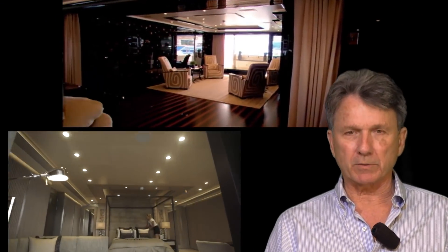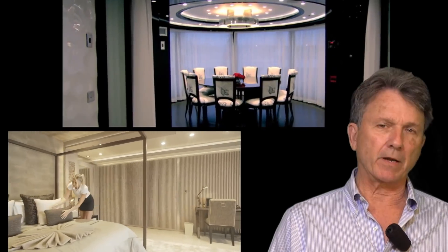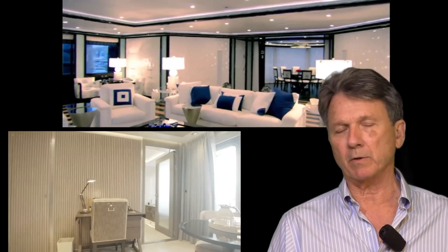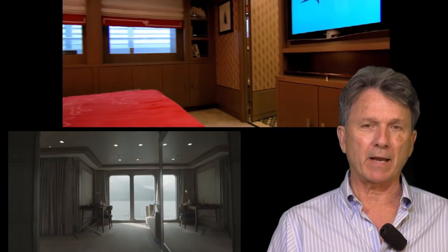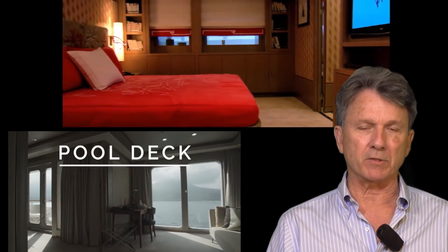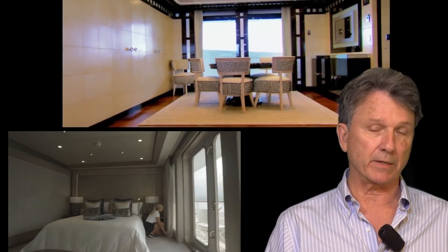The interiors of almost all yachts are designed and fabricated off-site, very often in Europe but could also be done in the U.S. They are brought to the vessel at a certain point in the building stage and installed wherever the vessel is. So you could have an Italian interior, a German or Dutch interior, and install it here in the U.S. — and vice versa.